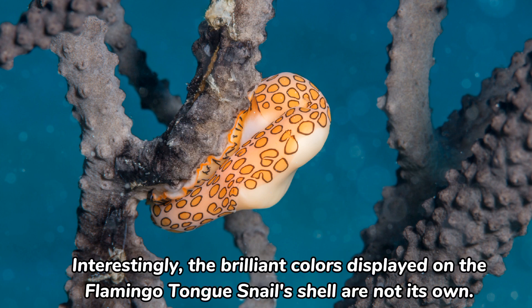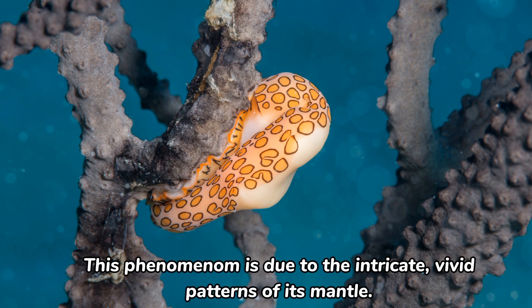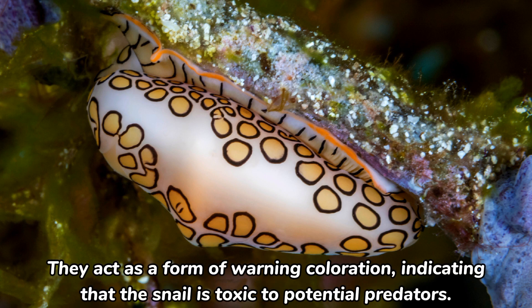Interestingly, the brilliant colors displayed on the flamingo-tongue snail's shell are not its own. Instead, they come from the creature's soft body, which is visible through transparent sections of the shell. This phenomenon is due to the intricate, vivid patterns of its mantle. The vibrant colors serve a purpose beyond aesthetics — they act as a form of warning coloration.